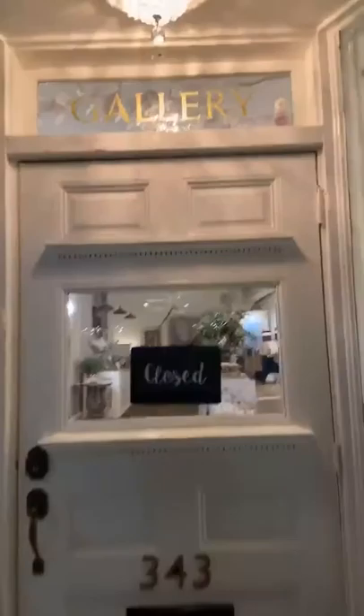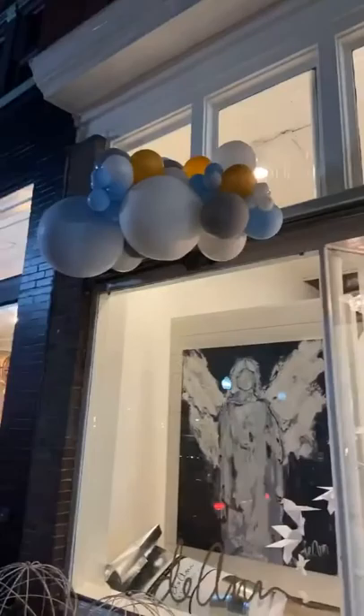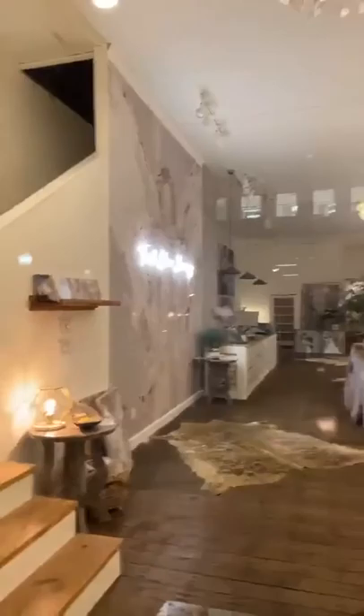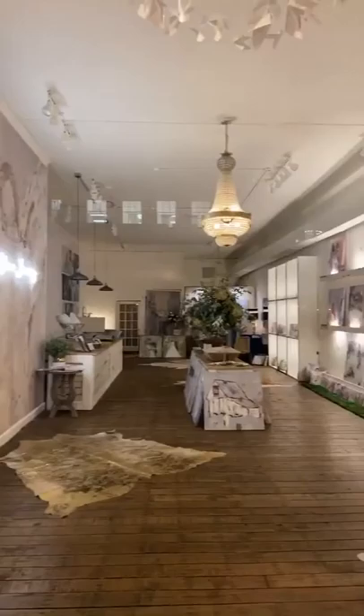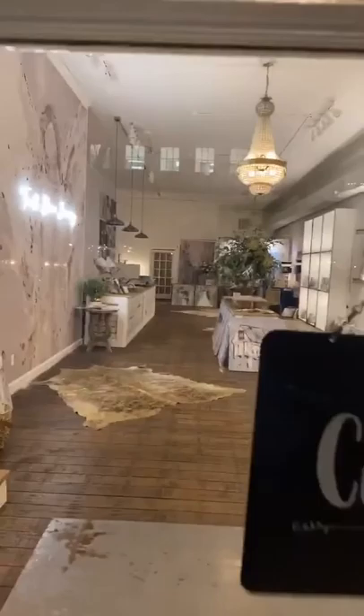Right here you'll see D.N.'s gallery and I just love this. Look how pretty. Just get a little peek inside — so beautiful. And one of the angels series.